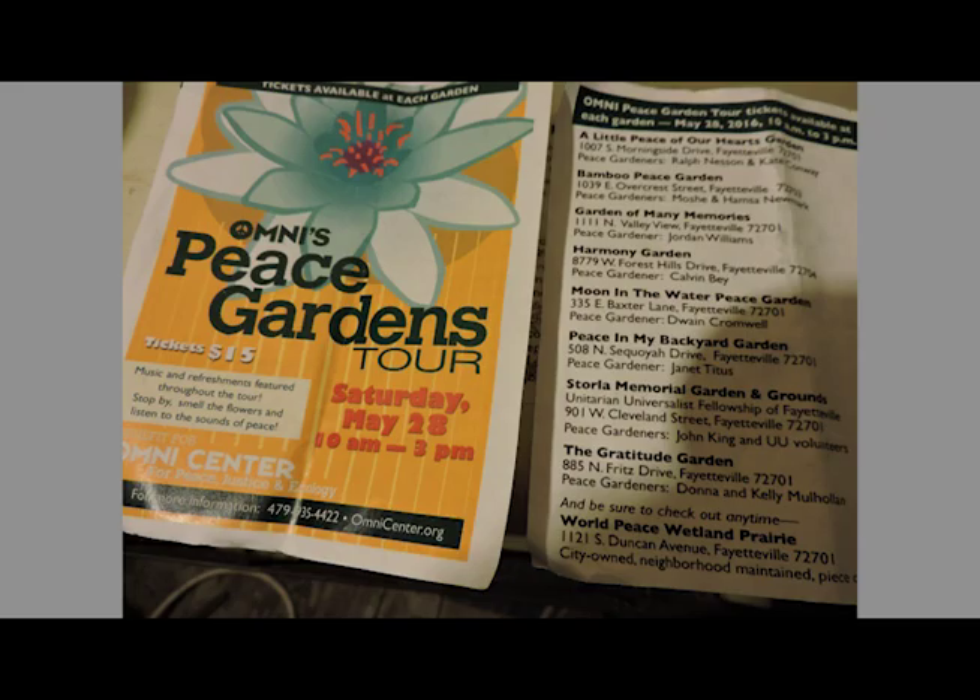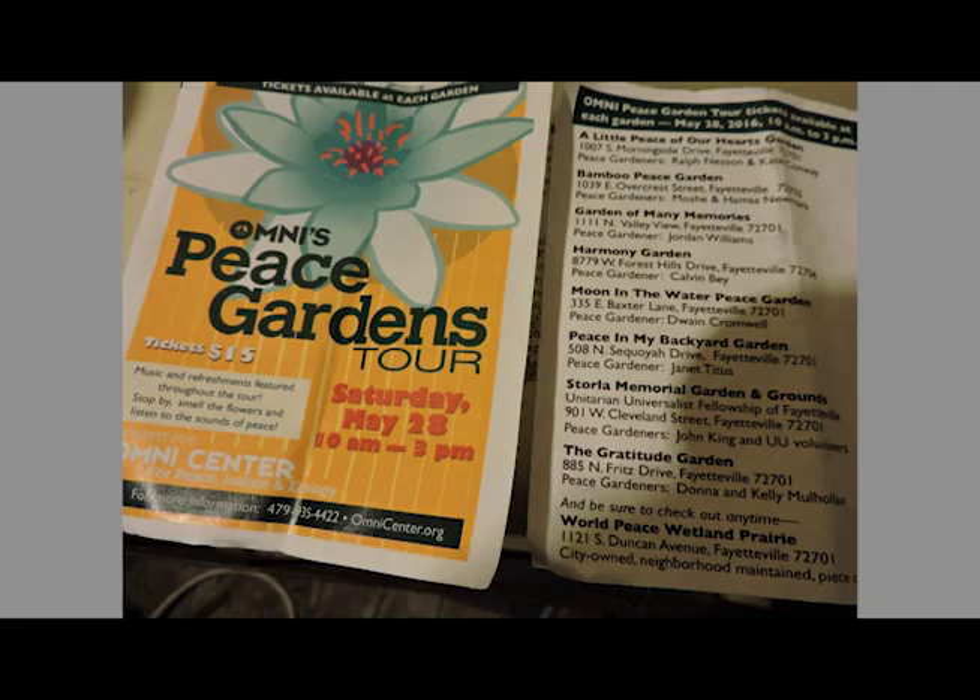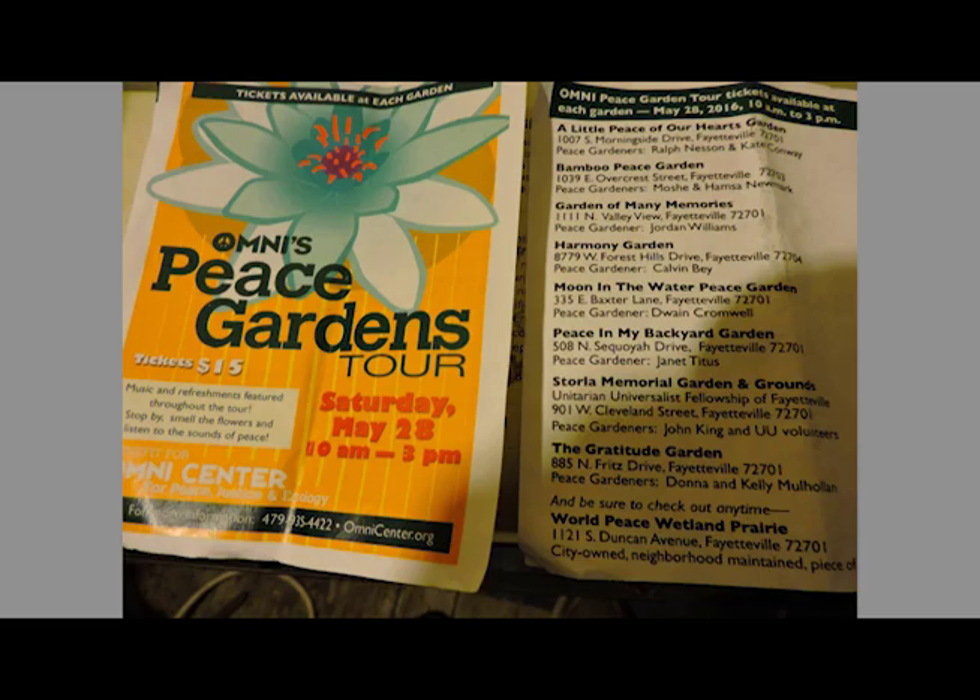Omni's Peace Garden Tour is Saturday, May 28th from 10 a.m. to 3 p.m. Everybody's welcome. There is a donation, like a lot of things. If you go to World Peace Wetland Prairie first, you can buy a ticket there, but you don't have to buy a ticket there because you don't have to have a ticket at that public park. Until next time, this is Aubrey Sheppard. I ask you to do your part to help keep the water clean, the air pure, and the woods green. See ya.